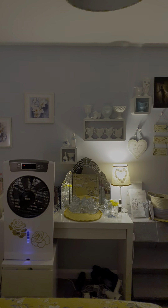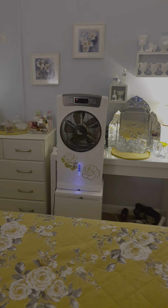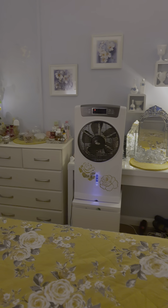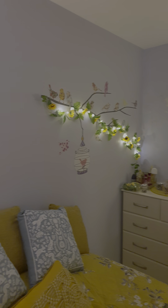The throw was from Poundstretcher and it's really soft and pretty — something ridiculous like £3.50, so I was really chuffed with that. That's my fan over there — I get really hot all the time because of my illness, so I have it on a lot. It's also a humidifier, which is why it's sitting up the way it is.